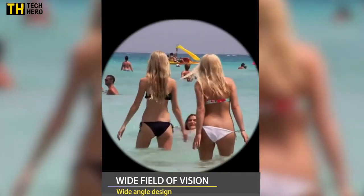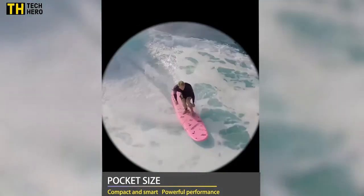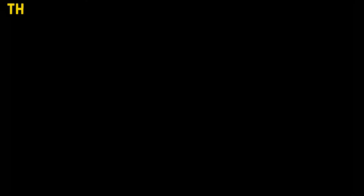With a wide field of view, advanced fully multi-coated glass lenses, dielectric coating, smart phase correction BAK-4 prism, and ED Glass, this high-powered monocular promises brighter, crystal-clear views during all your outdoor adventures.